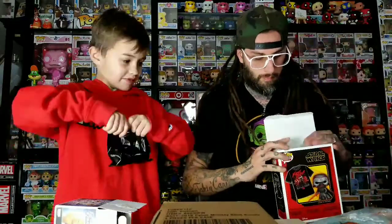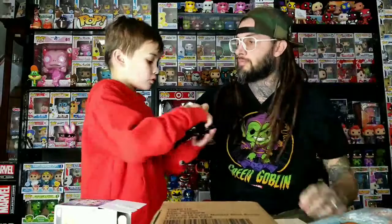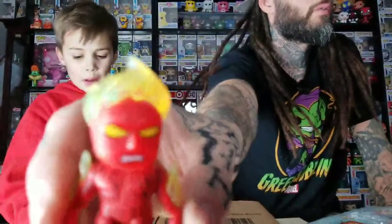Let's open it — whoa, it feels weird. Okay, we got Mr. Fantastic. And now opening another one — we got a Human Torch! He's one out of six but that one's cool. Look how tall that one is — that one's really tall.